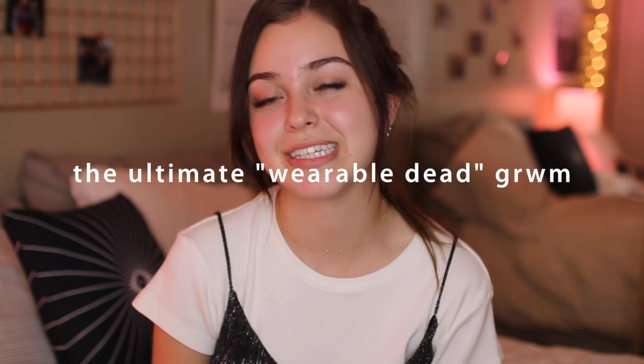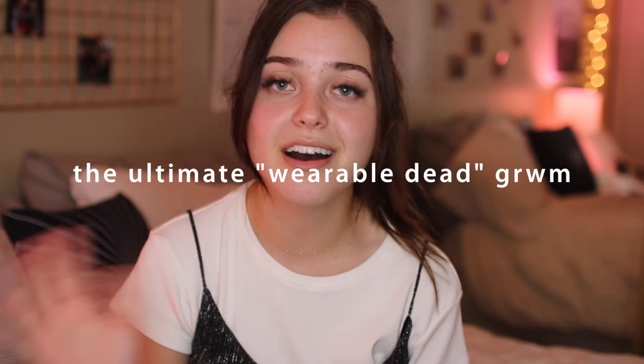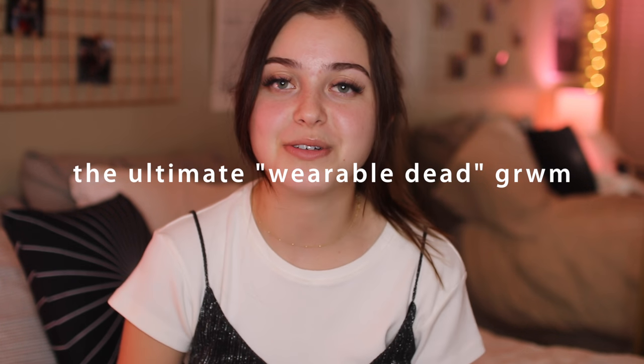Hi guys, it's Lindsay, and today I'm going to be doing a casual little chit chat, get ready with me for one of my most requested makeup looks ever, and one that I wear all the time — my go-to kind of wearable dead makeup look, as I like to describe it. I should like copyright that term, because it describes my aesthetic so much.